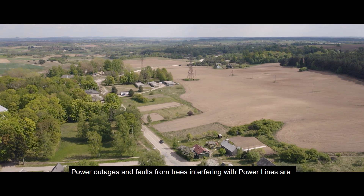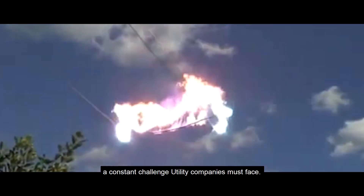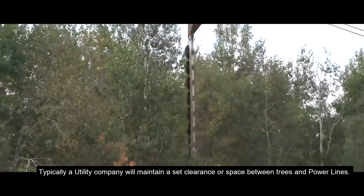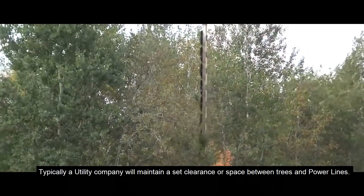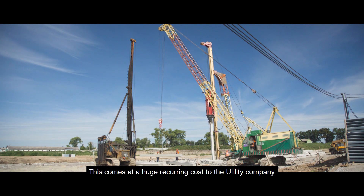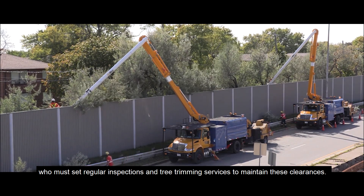Power outages and faults from trees interfering with power lines are a constant challenge utility companies must face. Typically, a utility company will maintain a set clearance or space between trees and power lines. This comes at a huge recurring cost to the utility company, who must set regular inspections and tree trimming services to maintain these clearances.